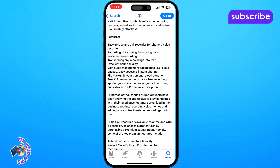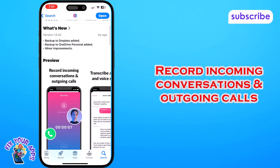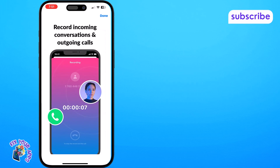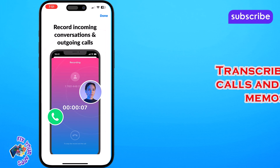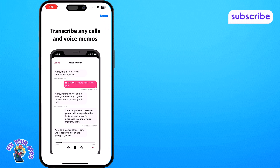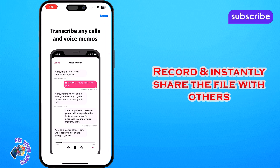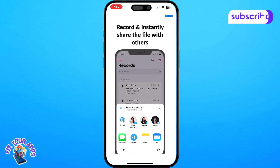Here are its three standout features. Record incoming conversations and outgoing calls — capture all your phone conversations with ease, ensuring no detail is missed. Transcribe any calls and voice memos — convert your audio recordings into text making them easily searchable and reviewable. Record and instantly share the file with others — share your recordings directly from the app whether for personal or professional use.